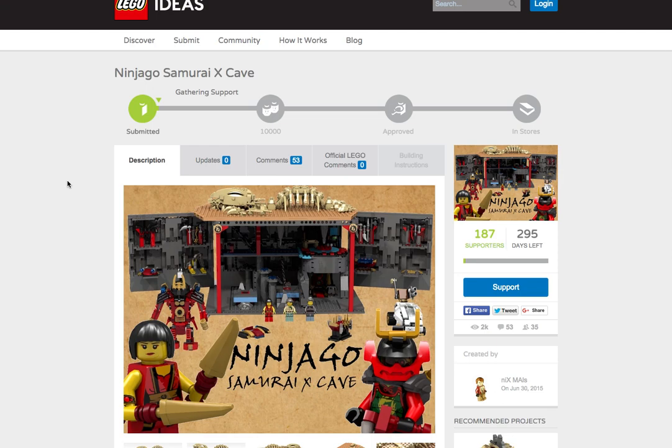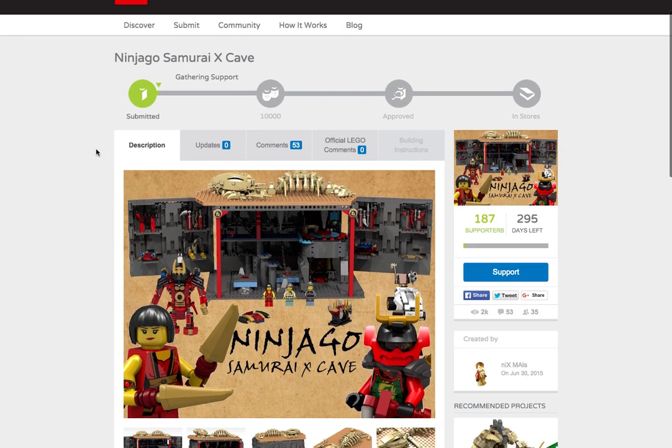If you guys do not know, Paradoxrium — I'm pretty sure that's how you say it — actually sent me the link to this Lego Ideas post. And I've honestly just looked at it and I love it.